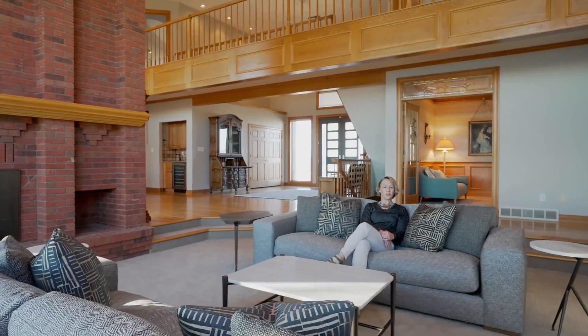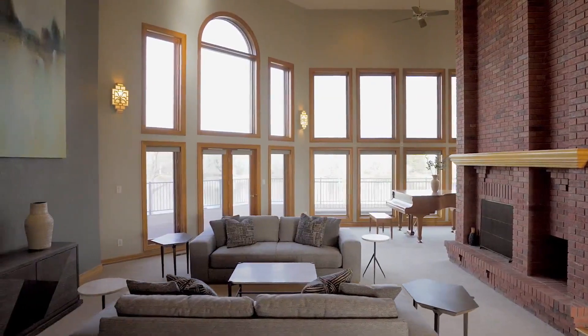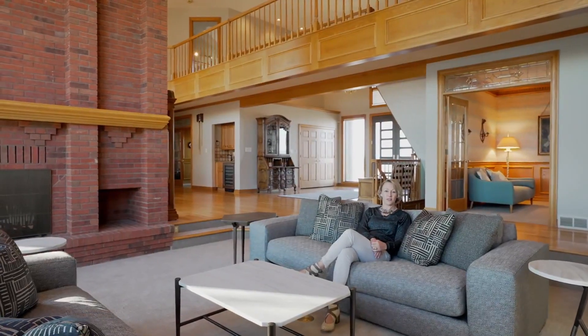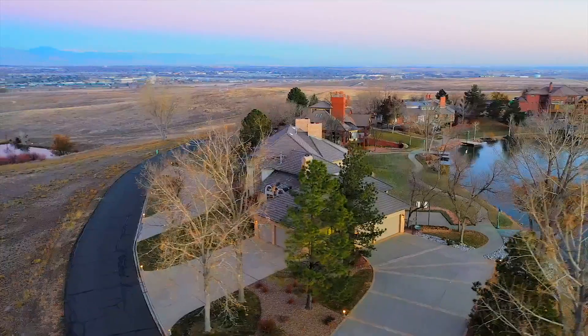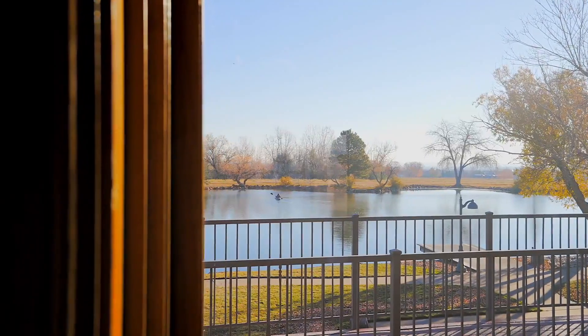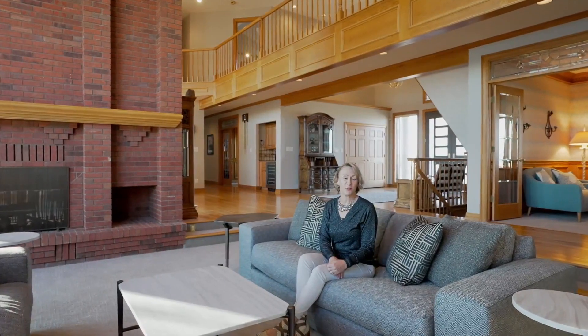Cozy up in this two-story great room with a wall of windows overlooking the private lake. Over 10,000 square feet of luxury living awaits you with four bedrooms, seven bathrooms, and a six-car garage. And there's even a boathouse where you can store your kayaks, canoes, and all of your toys for playing on the water.